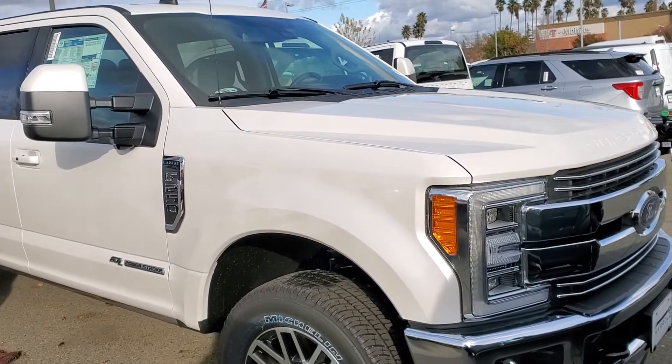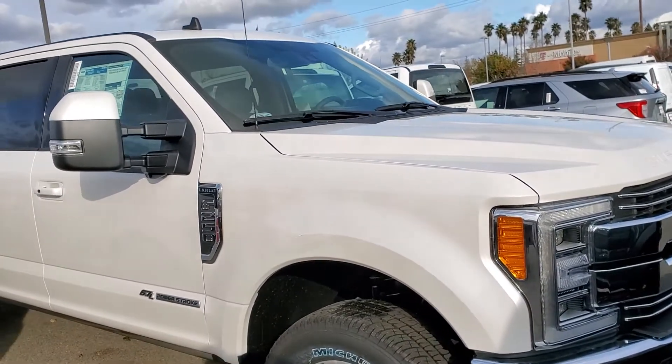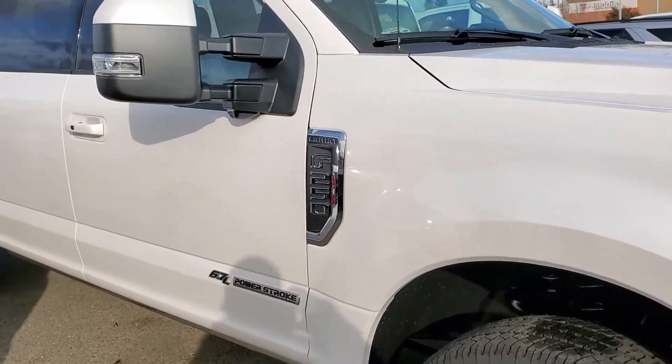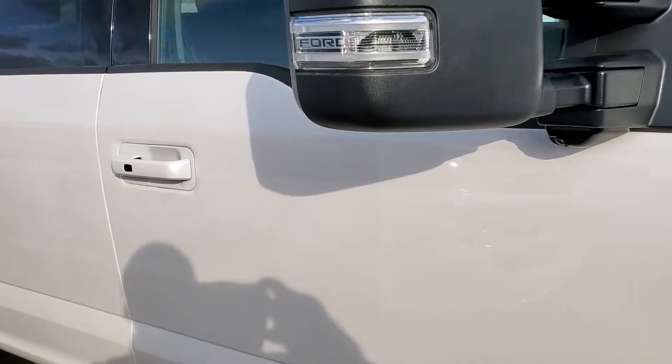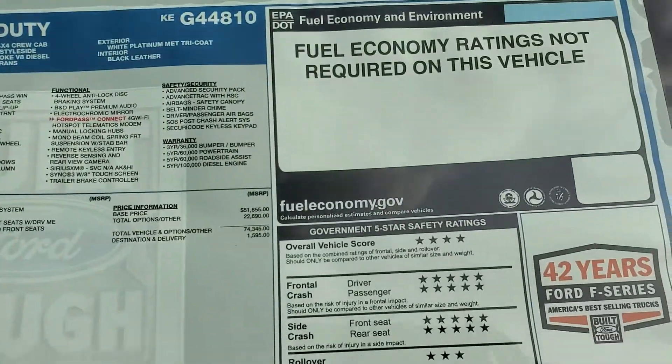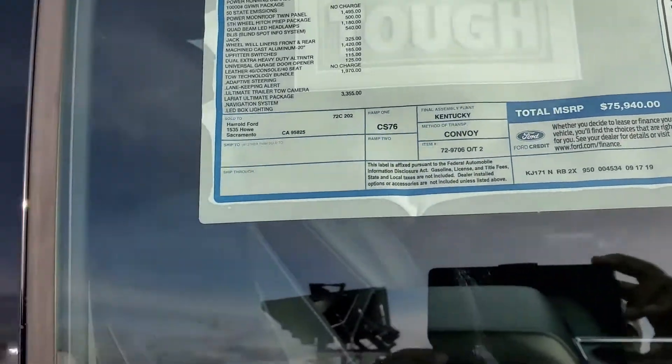Hi Robert, this is Charles Tanner from Harrow Ford, and what we're looking at right now is a beautiful 2019 F250 Lariat, the 608A package. And as you can see, this is the actual window sticker here, and it is not missing a thing.